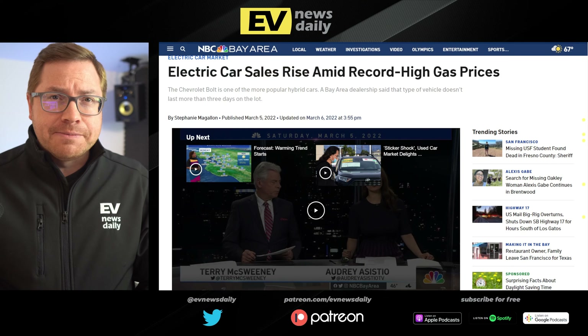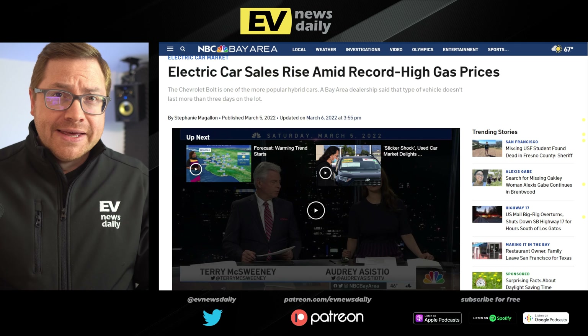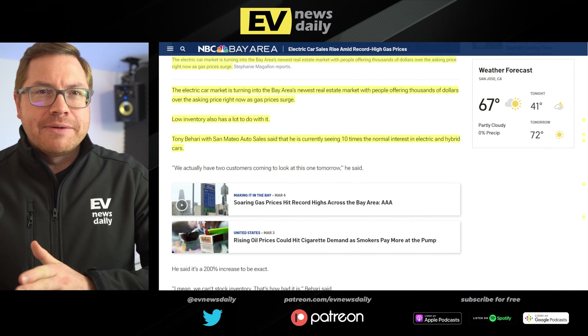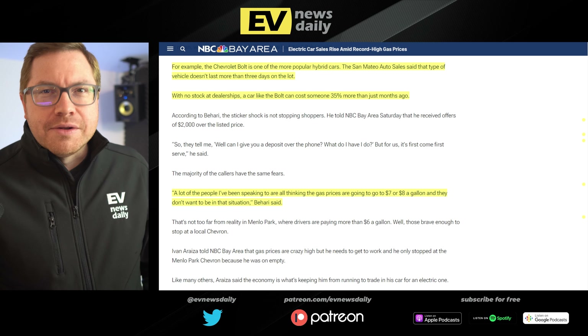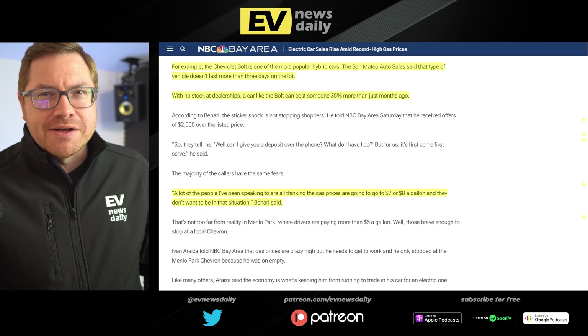EV sales are rising amid high gas prices. The electric car market in the Bay Area is like a new real estate market, with people offering thousands of dollars over asking price, says NBC Bay Area. One San Mateo auto sales executive is seeing 10 times normal interest in EVs. People are thinking gas prices could hit $7 or $8 a gallon. The Chevrolet Volt doesn't last more than three days on the lot, and with no stock at dealerships, they're adding 35% to the price.